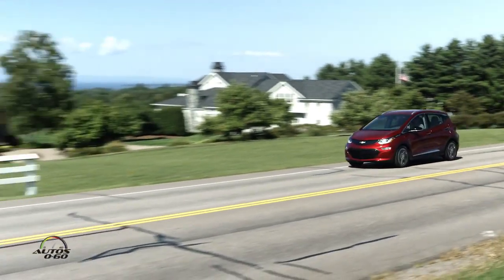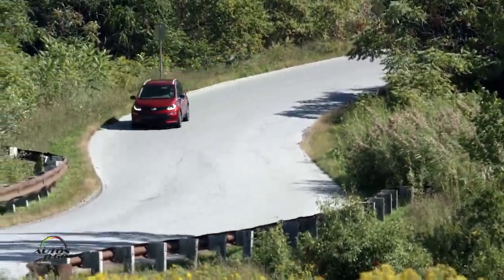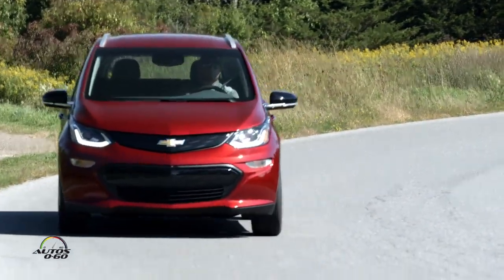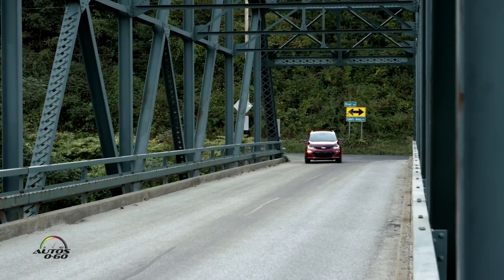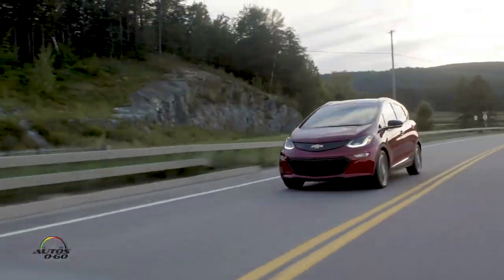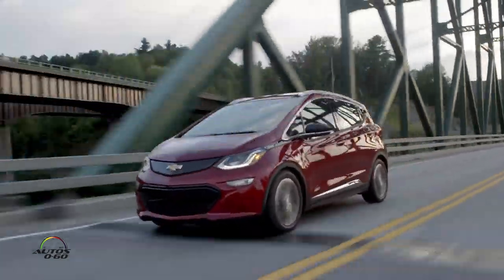The two biggest comments I get when we first put people in the Chevy Bolt EV are: first, the immediate torque. Even though it's a B-segment vehicle, people are used to some lag before acceleration, but with our electric motors we have torque right away — as soon as you hit the pedal you are moving very quickly. Second, how quiet the vehicle is. When you don't hear exhaust, when you don't hear an engine revving up and down, it's amazing how quiet it seems.